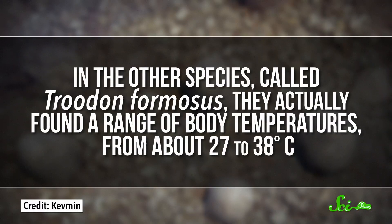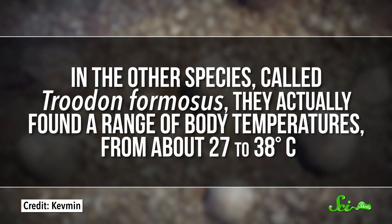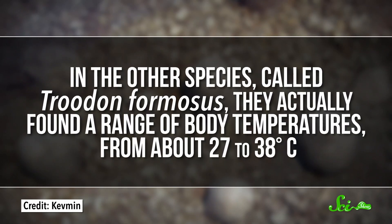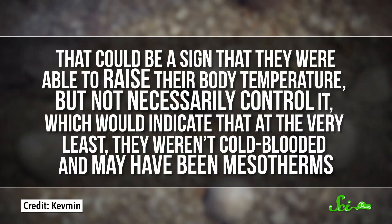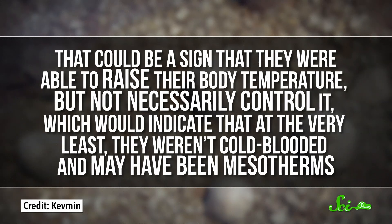So these dinosaurs probably had some control over their body temperature, although it's hard to tell from this data whether they were mesotherms or endotherms. In the other species, called Troodon formosus, they actually found a range of body temperatures, from about 27 to 38 degrees Celsius. That could be a sign that they were able to raise their body temperature, but not necessarily control it, which would indicate that at the very least they weren't cold-blooded, and may have been mesotherms.